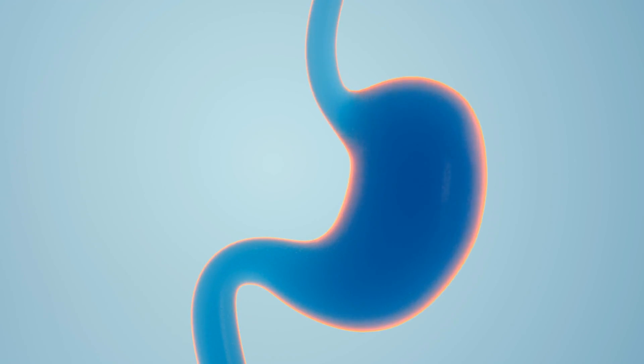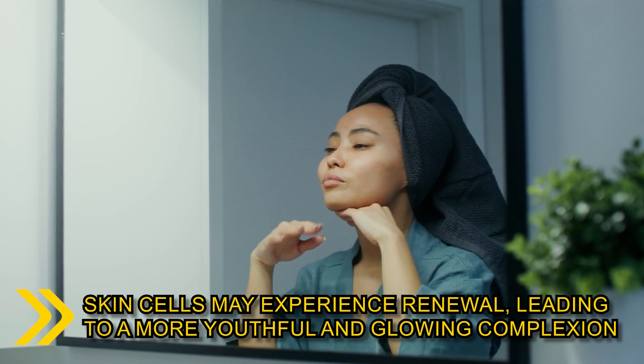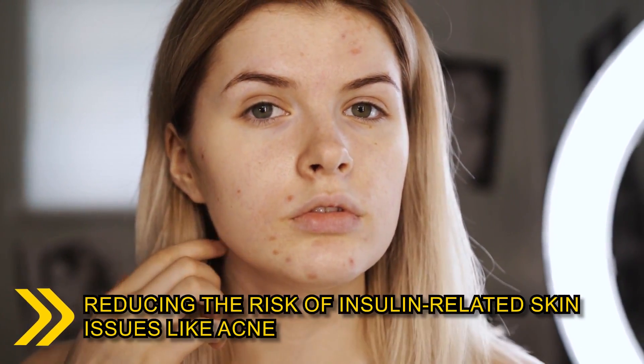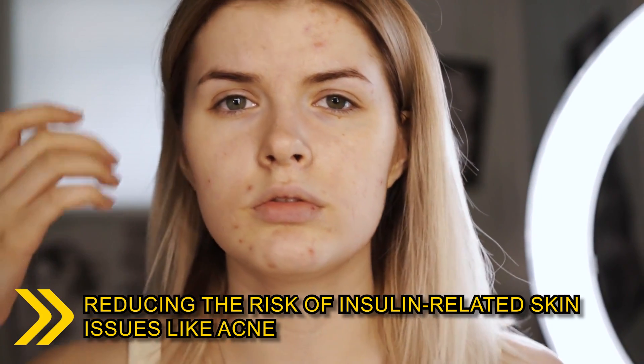As your body shifts its focus from digestion to repair processes, skin cells may experience renewal, leading to a more youthful and glowing complexion. Moreover, fasting can help regulate insulin levels, reducing the risk of insulin-related skin issues like acne.